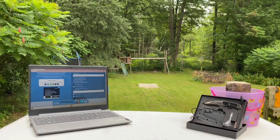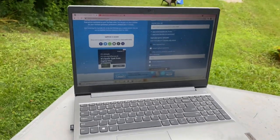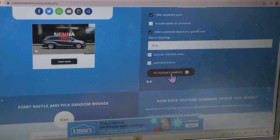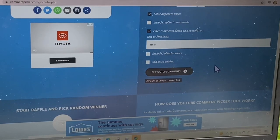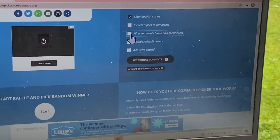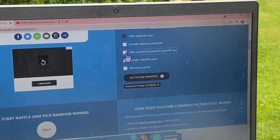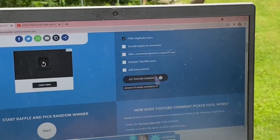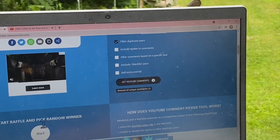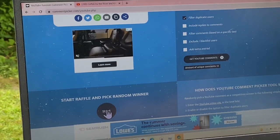Let me zoom in and get the YouTube comments amount. That's not right, so let me get rid of this filter. Alright, I got rid of the filtered comments — now we have 53 unique comments. Another car going by, sorry. Let's pick!